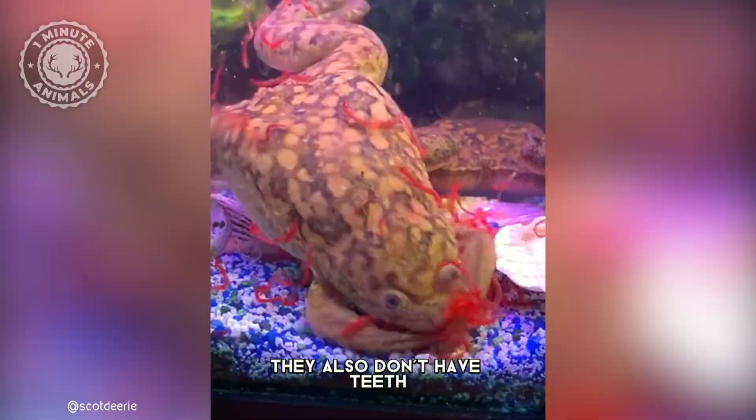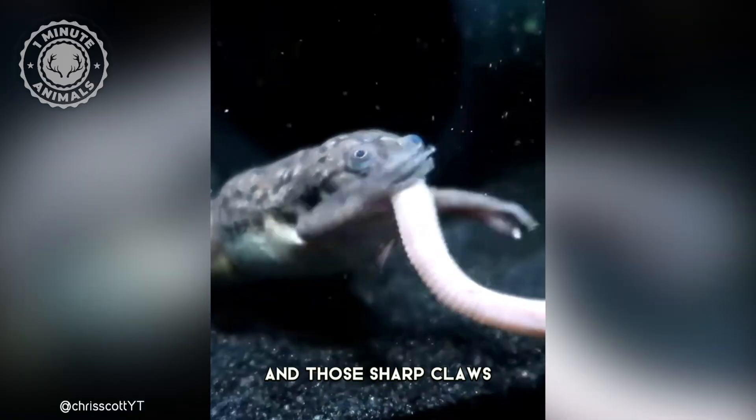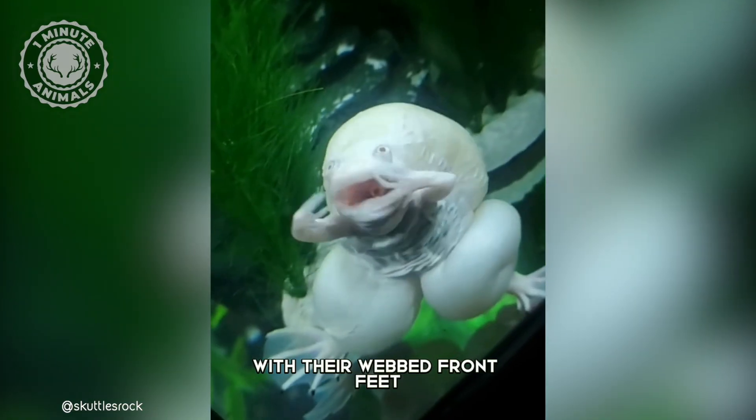They also don't have teeth, but that's no problem for these fierce little hunters. They use their strong jaws and those sharp claws to catch their prey, then they push the food down their throats with their webbed front feet.